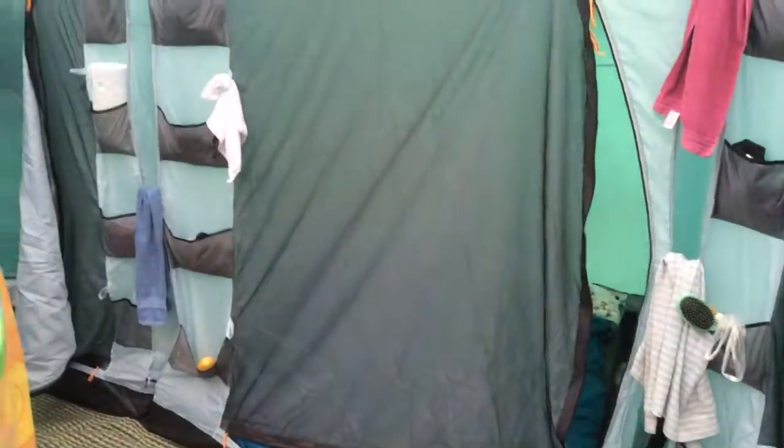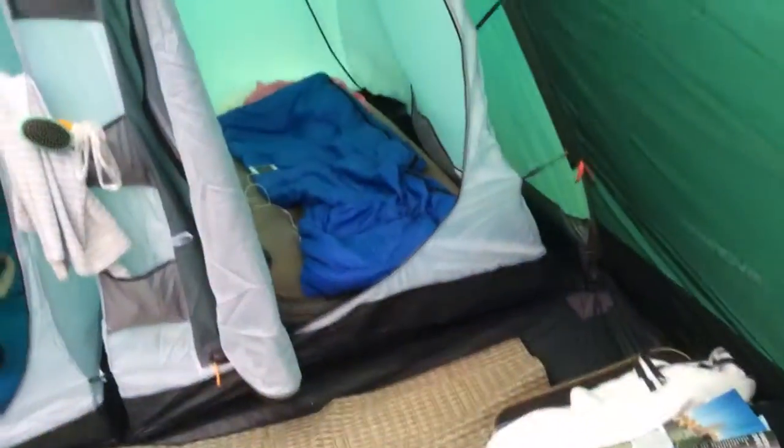This is the door and then you come in and this is the main room. That's my parents' room, that's my brother's room over there — stinky head — and then that's my room over there.